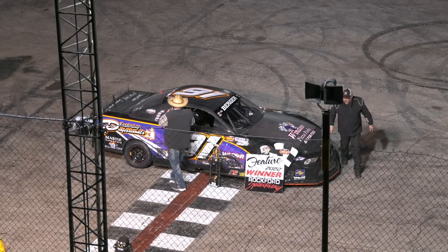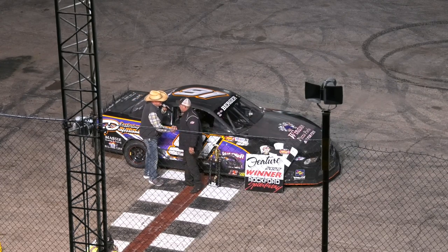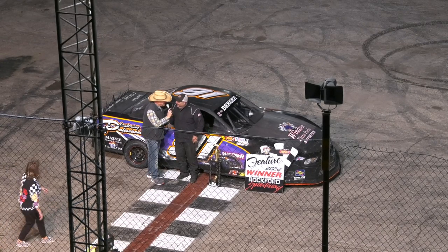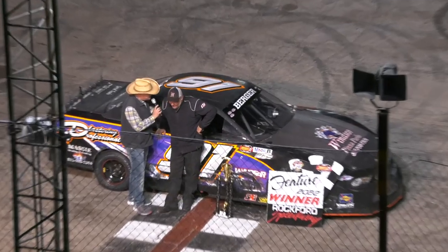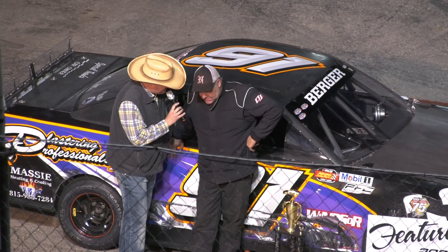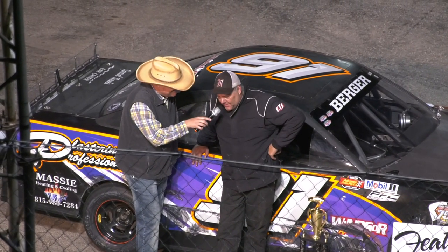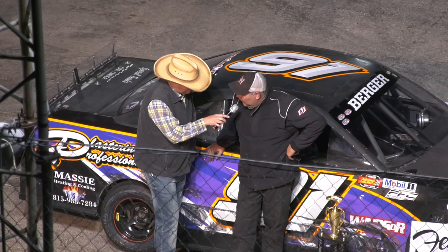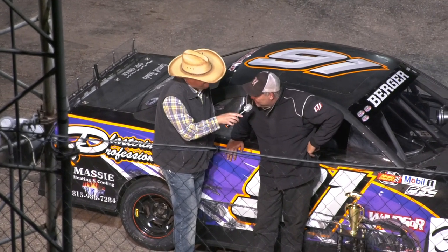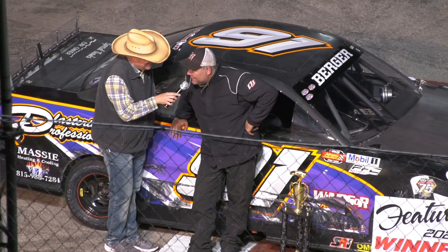Matt Berger in victory lane caps off a championship season with a feature win here tonight. Congratulations — I think I got you for four wins. What a year! Yeah, it was a good year. Tough racing though — you and Kelly when he's here, battling with Erickson, it's tough racing with you guys up front. These things aren't as easy as they look.